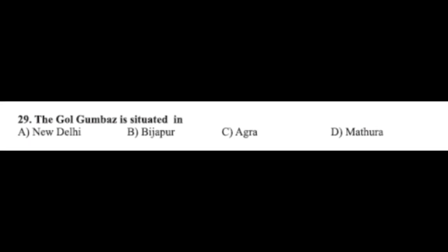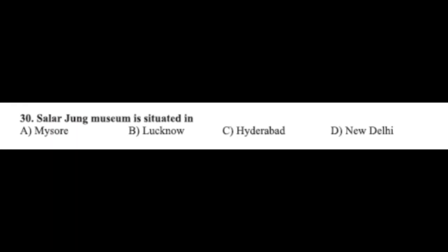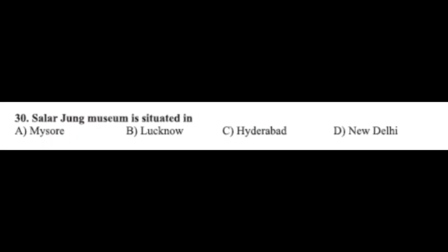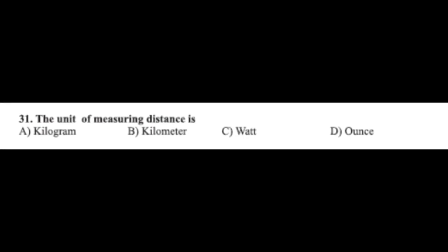Question number twenty-nine: the Gol Gumbaz is situated in — option A: New Delhi, option B: Bijapur, option C: Agra, option D: Madura. The correct answer is option B, Bijapur. Question number thirty: Salarjung Museum is situated in — option A: Mysore, option B: Lucknow, option C: Hyderabad, option D: New Delhi. The correct answer is option C, Hyderabad.